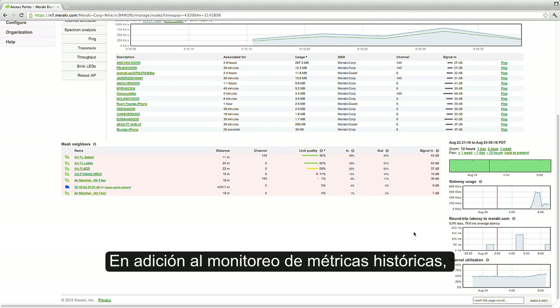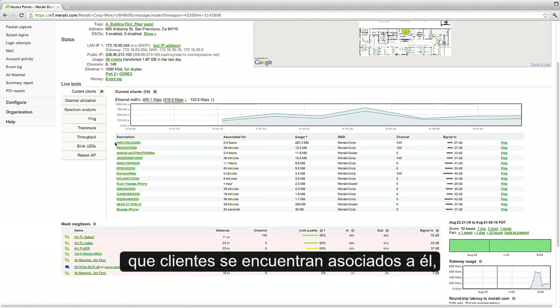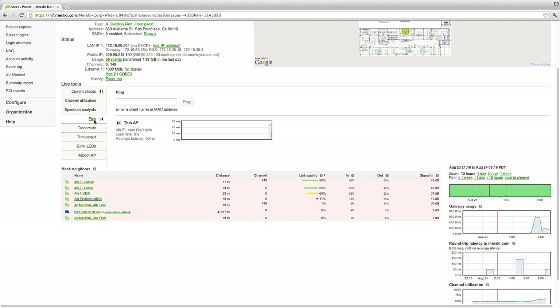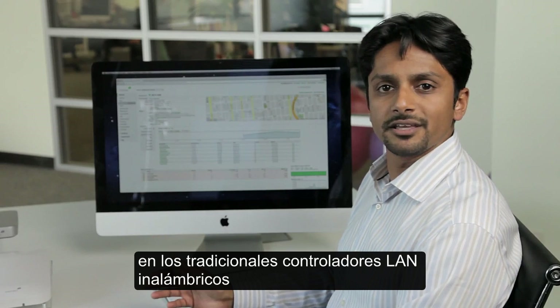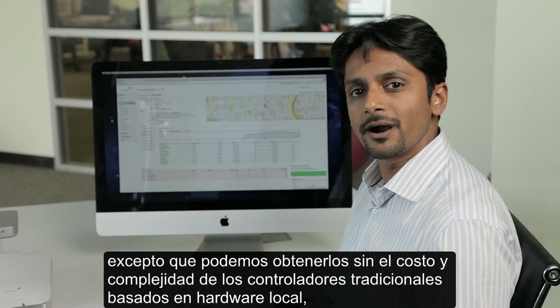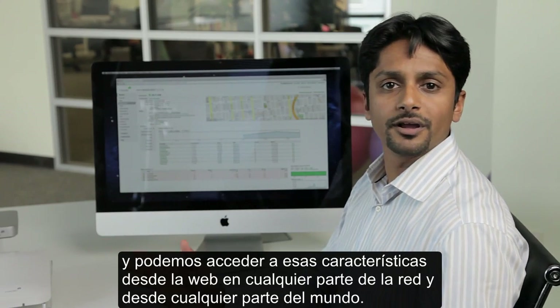In addition to historical monitoring metrics, we also have real-time information, like the data flowing over the AP, which clients are associated to it, what their signal strength is. There are also a number of built-in real-time tools to troubleshoot network issues. These are the types of features that you might find in a traditional wireless LAN controller, except that we get them without the cost and complexity of traditional controller hardware, and we can access these features right over the web for any part of the network anywhere in the world.